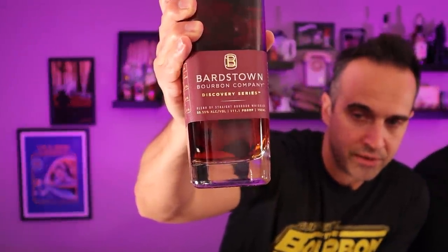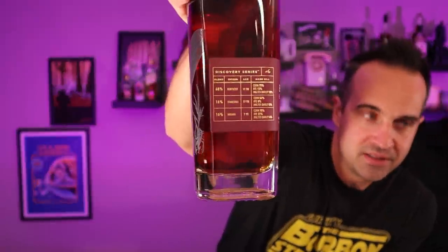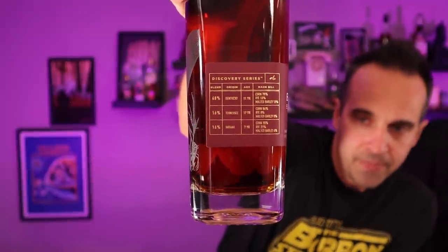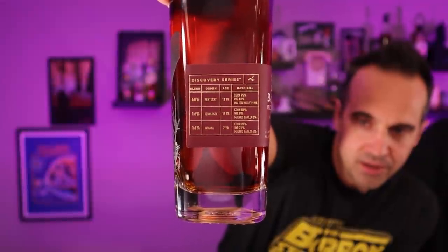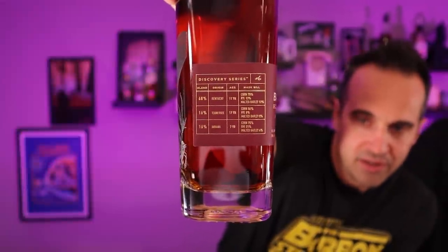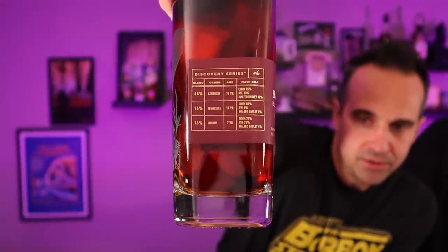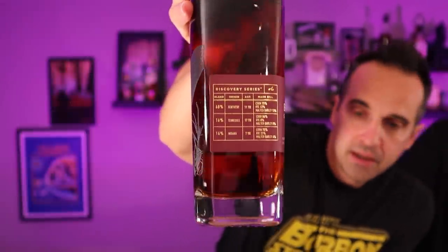This one comes in at 111.1 proof, 55.55% alcohol. On the side you get to see the actual breakdown of the distillate: 68% 11-year Kentucky distillate with a 75% corn, 13% rye, 12% malted barley mash bill. 16% is Tennessee Dickel at 17 years. And then 16% Indiana — guessing MGP — at 7 years. So an interesting blend.